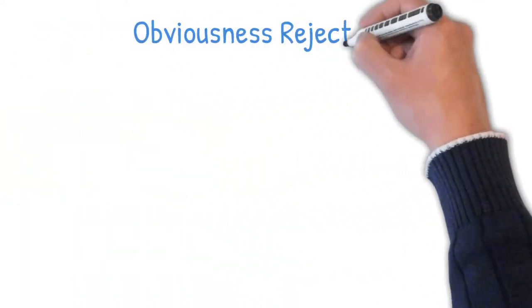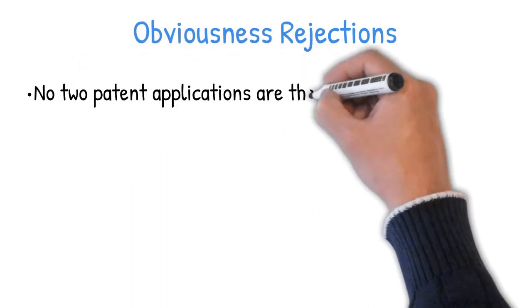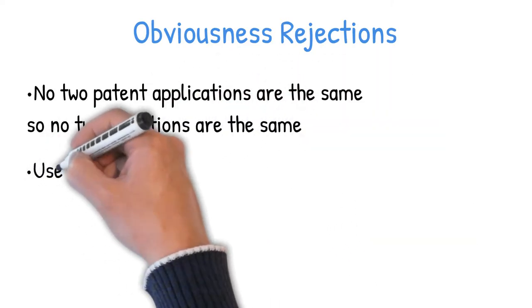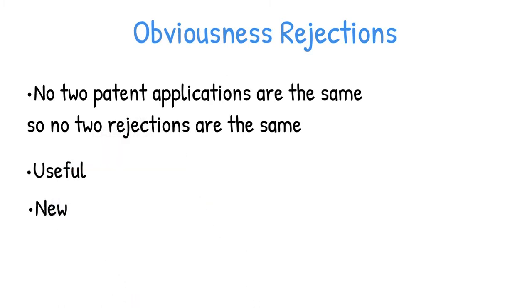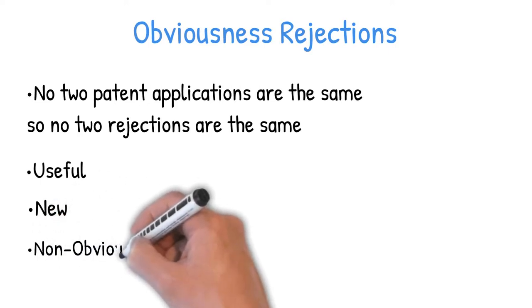Since no two patent applications are the same, no two rejections are going to be the same, but obviousness is probably the most common reason to get a rejection. In order to get a patent, your invention has to be useful, new, and non-obvious. Useful is hardly ever an issue — almost everything has a use. Most of the time your invention will be considered new, because any tiny little difference, no matter how small, makes your invention new. And that leads us to the most common reason for a rejection, and that's obviousness.